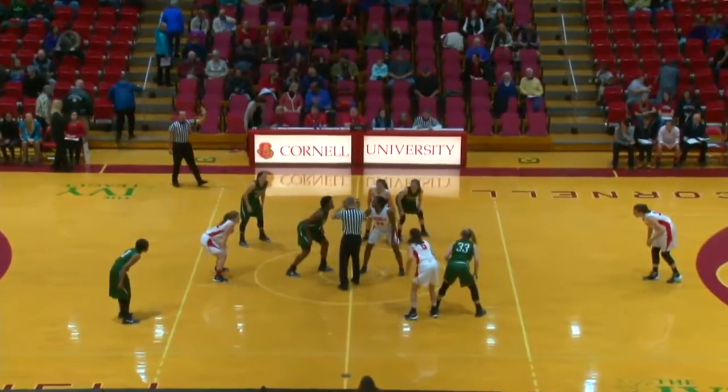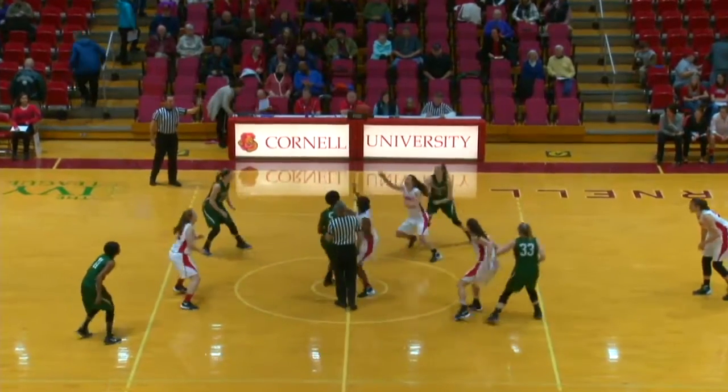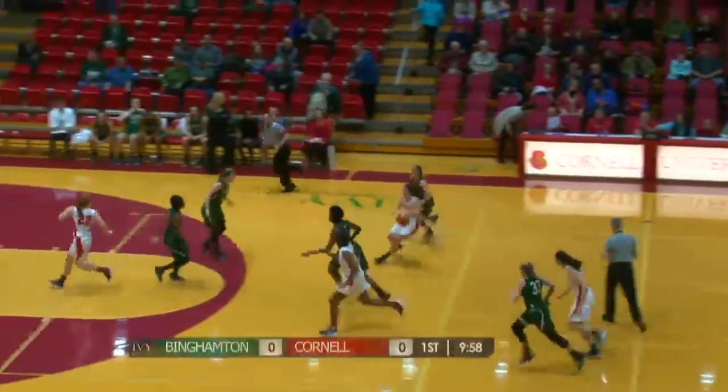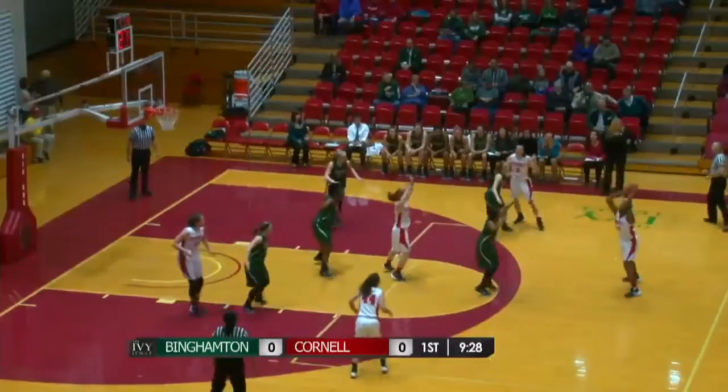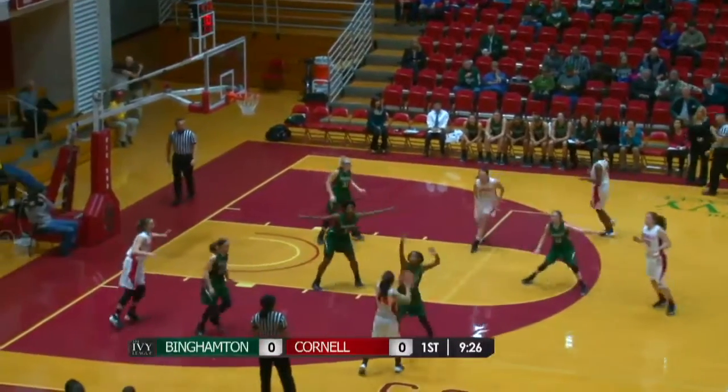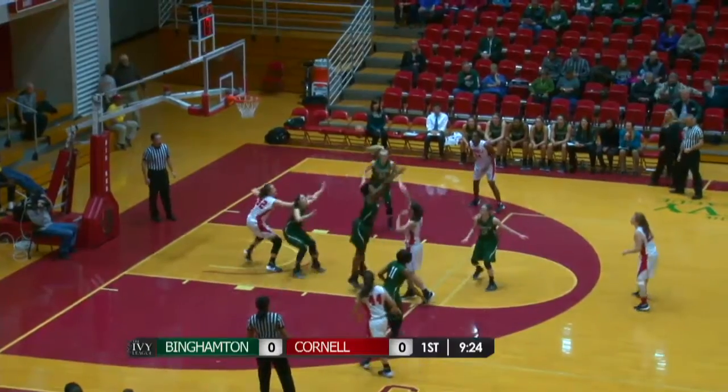The Bearcats on the basket to the right, Nia Marshall will jump against James and it's controlled by Leduc. We are underway here tonight from Newman Arena. Campbell out of the top and swings it around to the left side. Leduc zone defense, pass inside to Aston. Aston off the glass, layup is good and it's two to nothing.